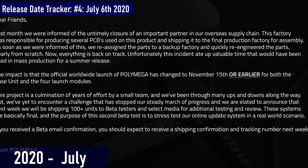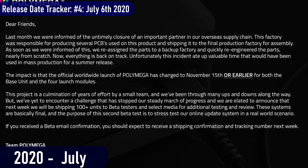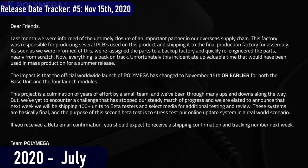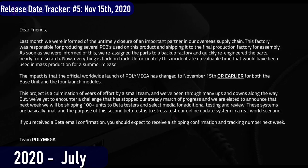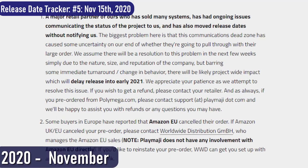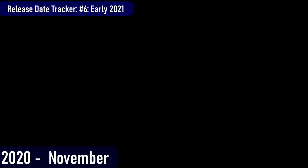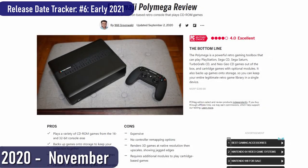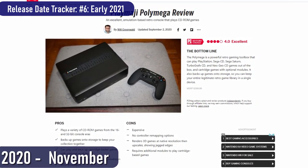Several months later in July, PlayMaji announced that the release date had slipped yet again to November 15th, 2020 — release date number five. Remember, this thing was originally supposed to come out in April 2019. Then November 2020 came around, and another delay was announced until 'early 2021' — release date number six. It was also around this time that some media outlets and YouTube influencers had been putting out their impressions and reviews of the PolyMega. Most were actually pretty good, but I think they failed to see the bigger picture in a lot of ways.